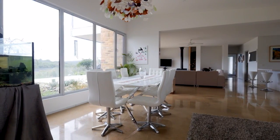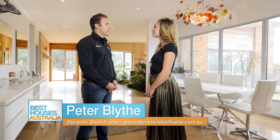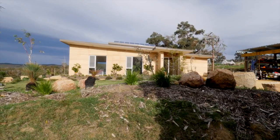So Peter, tell us a little bit about Dynamic Steel and who you guys are. We're a medium-sized fabricator of lightweight steel, so we take BlueScope Truecore, fully Australian-made steel, and roll-form that into lightweight steel frame, truss, floor joists, wall panels, and all sorts of crazy facade features.